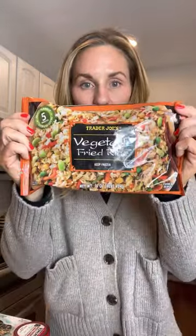This vegetable fried rice — Brian loves this. Again, so quick, so easy. Throw it in a pan, heat it up. Have some meat prepped in the fridge — you should have your protein prepped — throw that in there. Done.